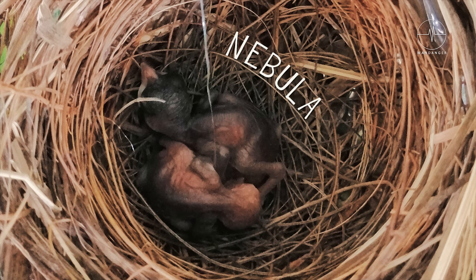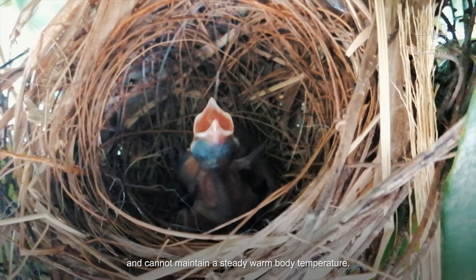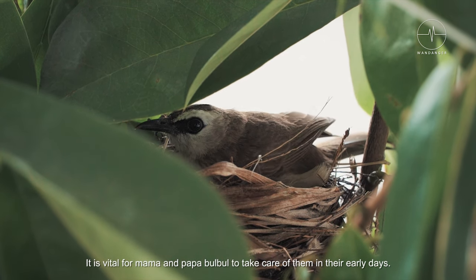Meet Nebula and Gomorrah. Baby birds are blind, naked, and helpless, and cannot maintain a steady warm body temperature. It is vital for Mama and Papa Bulbul to take care of them in their early days.